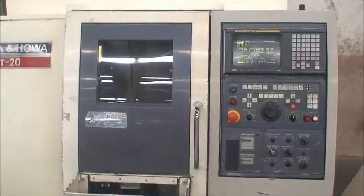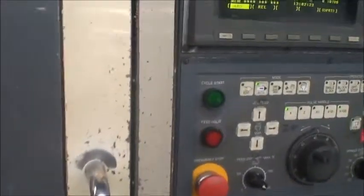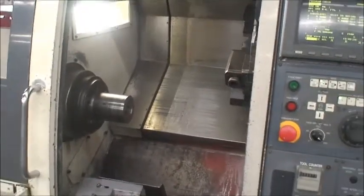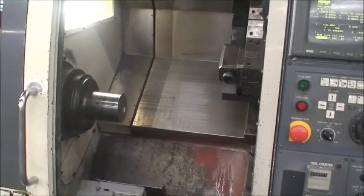Maximum swing is 19.6 inches. Standard turning diameter is 10.23 inches. Maximum turning length is about 18 inches.